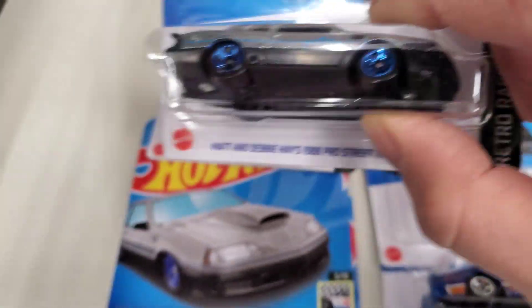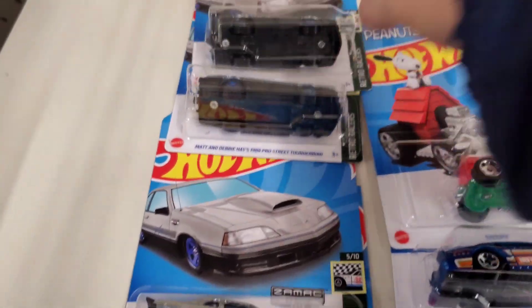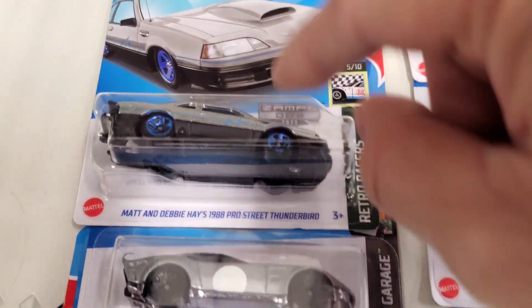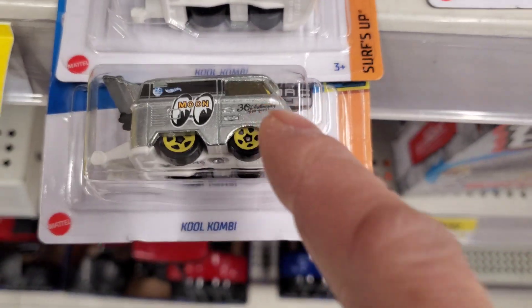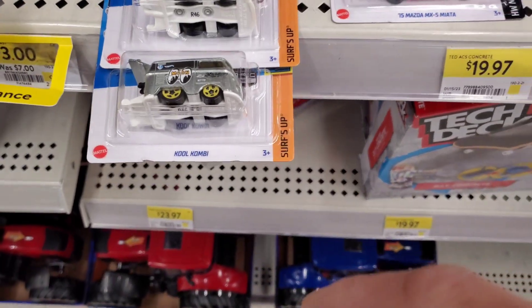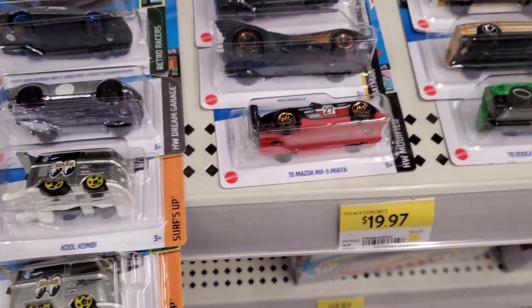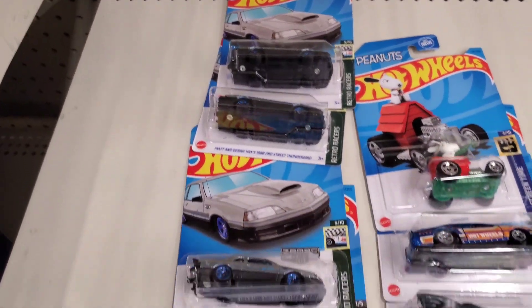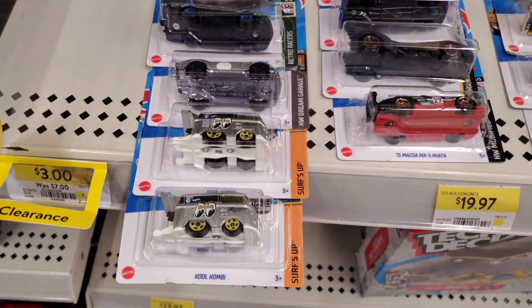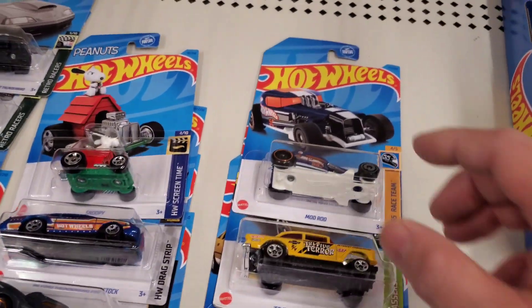And look at all the Zamax — one, two, this one is funny, three, four, five! Look at that — five Zamax in that one case! Check it out, check it out, awesome. Biggest score ever! And it was an American case — amazing, oh man I'm so happy!